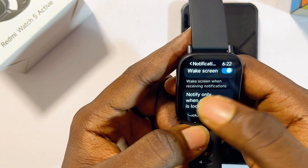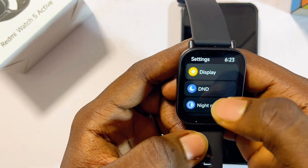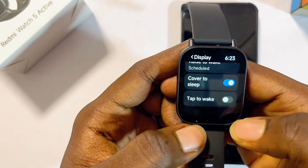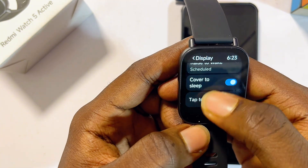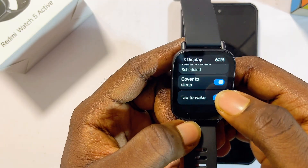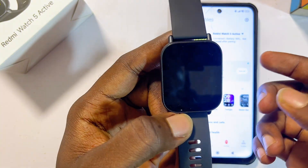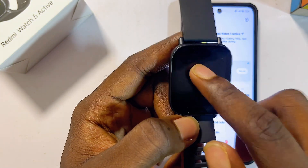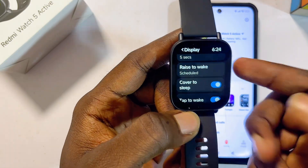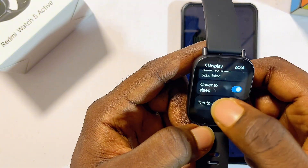Another setting you want to change immediately is under the display settings. At the bottom we have the Tap to Wake feature, which enables you to wake the screen of your Redmi Watch 5 Active by simply tapping on the screen. I can just tap on the screen and it automatically wakes up. This gives a different feel when it's turned on, though it depends on personal preference.